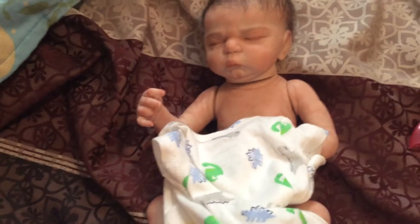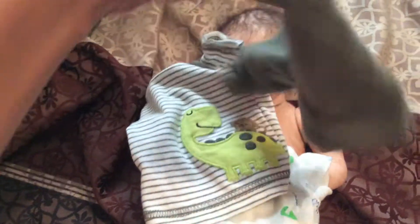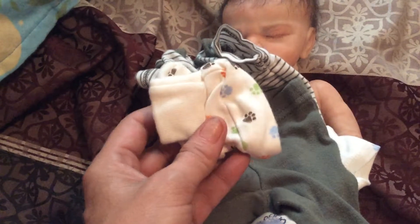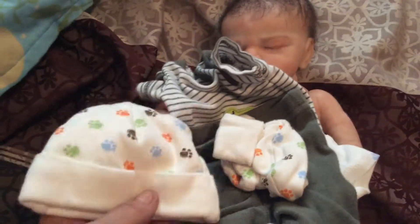Then he will get this t-shirt with a dinosaur and a monkey, and his pants. They're so cute and tiny. They have a little monkey on the butt. So he'll have that outfit. And he will have these socks with little paws, and then a matching hat that matches the socks.